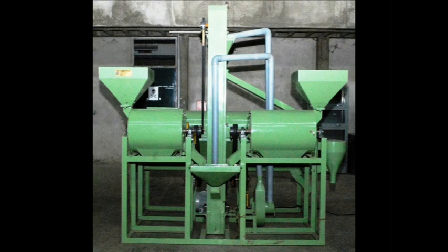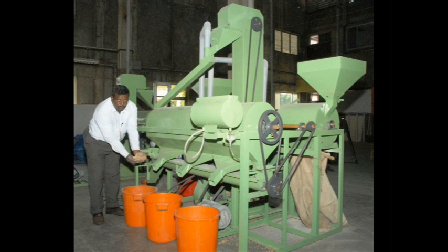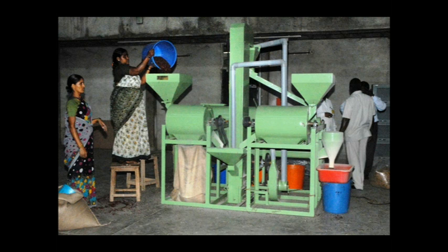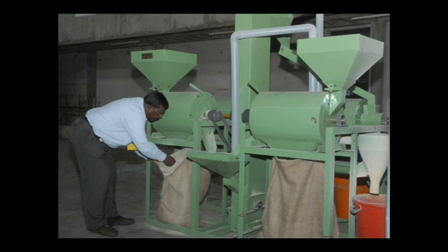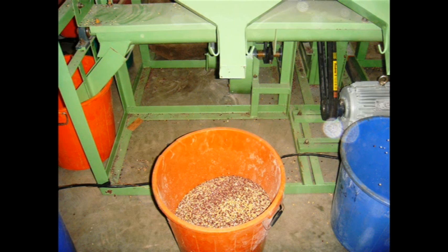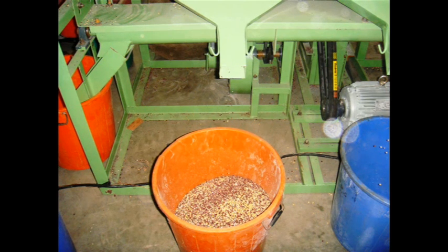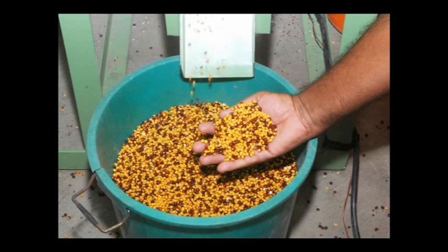The double roller mini dal mill will remove the seed coat of the pigeon pea seeds and at the same time split them into dal. The machine consists of two rollers, two feeding systems, and six outlets. Clean graded seeds are poured into the first feeding system and through the first roller that will remove the seed coat, then go through the six outlets. The first outlet is the collection of dust, the second is the accumulation of starts, the third is for the husk and broken dal, the fourth is for some broken dal and split dal, and the fifth is for the split dal. The sixth outlet is for the unsplit seeds without seed coat.